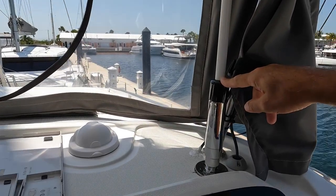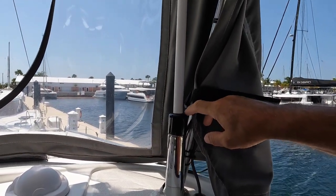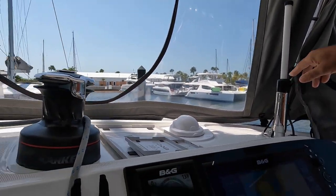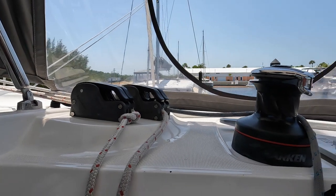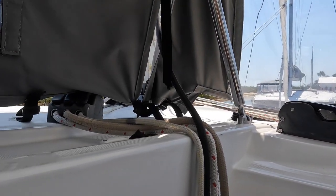Up here is our WiFi extender. The cell extender also comes with the boat — I'll let you put that up where you want. All the lines are run right back to the helm; I can do everything from back here, no problem. Our lights — and take a look at our sails.